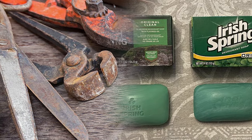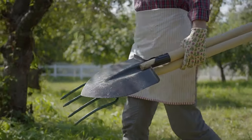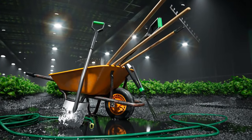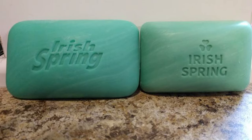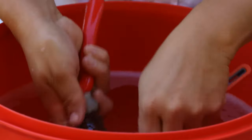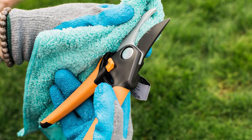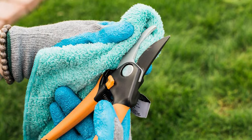Clean garden tools. Cleaning garden tools with Irish Spring Soap can help remove dirt, grime, and residue while leaving them with a fresh scent. Regular cleaning can also prevent rust from forming. To effectively clean your garden tools, you'll need a bucket, some warm water, a scrubbing brush, and a bar of Irish Spring Soap. Rub some soap onto the scrubbing brush and begin to clean the tools. Use a bucket of warm water to rinse off grime or soak tools with tough patches of dirt. Rinse in clean water then dry them thoroughly to prevent rusting.